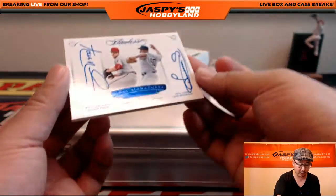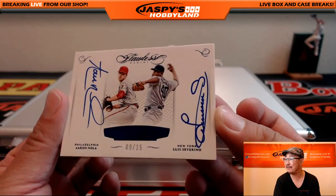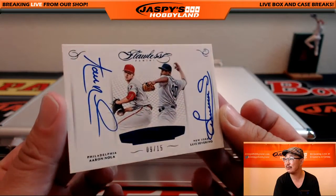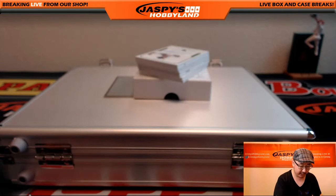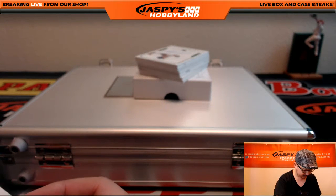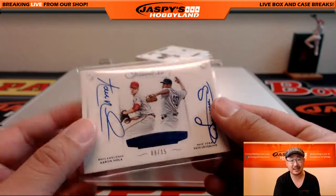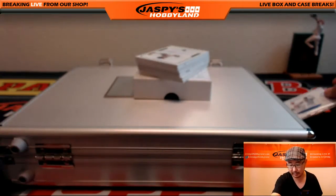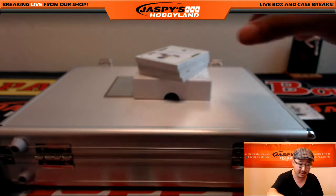Second one is a dual autograph. On the left side, Aaron Nola, nine out of 15, and on the right side, Luis Severino — two up-and-coming pitchers. Luis Severino got sent down, but I'm sure he'll bounce back, still pretty young. Phillies, that would be Josh Hoffman, and on the other side would be the Yankees — that would be Bruce. So you guys are involved in a randomizer.